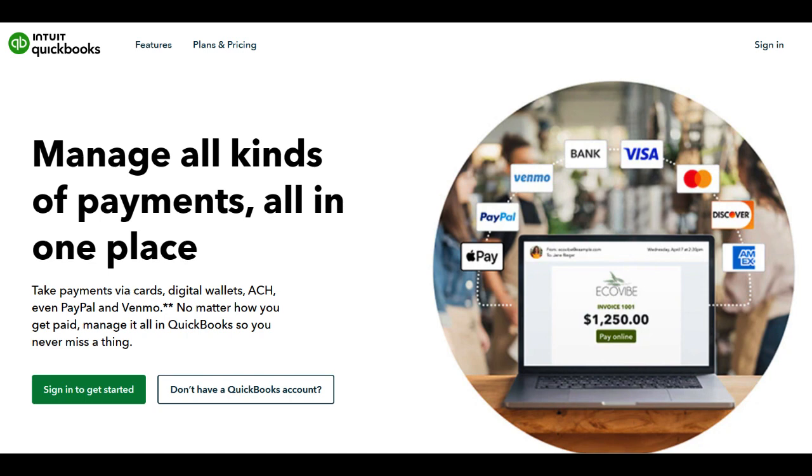Moreover, the platform offers prompt deposits, ensuring that funds reach the business account swiftly, contributing to improved cash flow management.